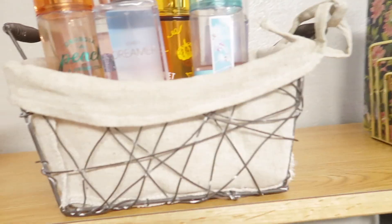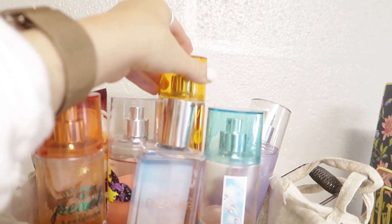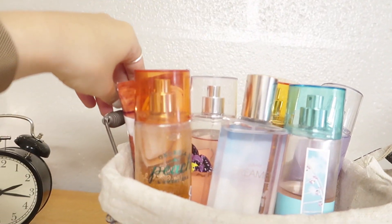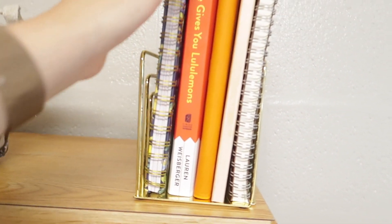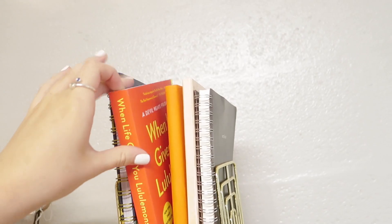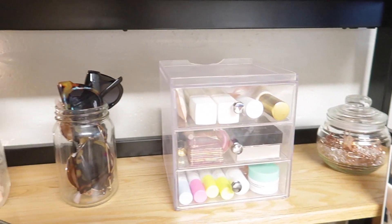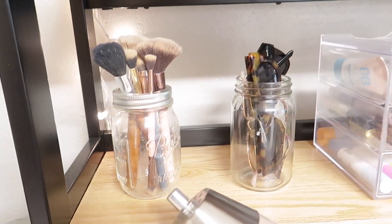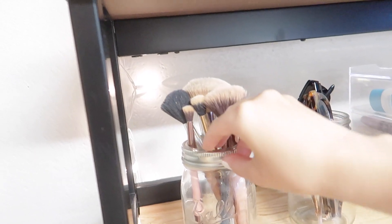In the basket I have a lot of my Bath & Body Works products — I have a few fall ones out right now, though I won't use them until it hits October. Then I have some gold bookends from Target. Here I have my planner and a book I'm reading right now — it's super good, and I'm not a big book person, so that says a lot.